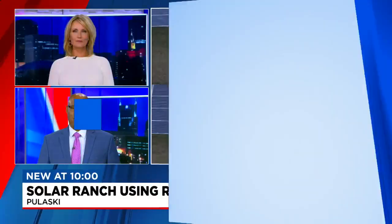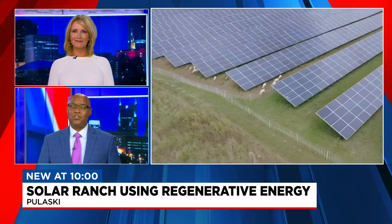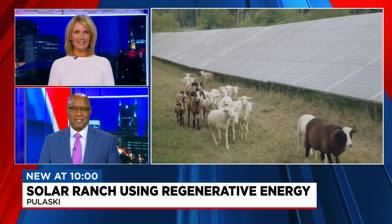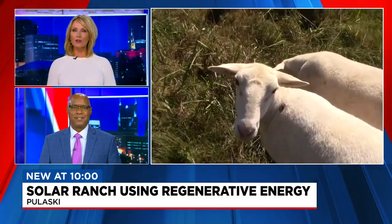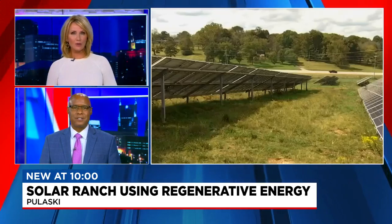Grazing the grounds around futuristic-looking solar panels at a plant in Pulaski, a flock of sheep are transforming the land there, leaving a forward-thinking footprint. News 4's Michael Warrick visited the Silicon Ranch plant, learning what it's doing for our planet with a process called regenerative energy.